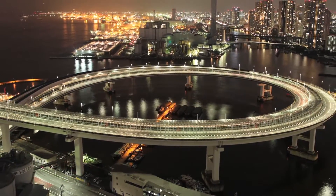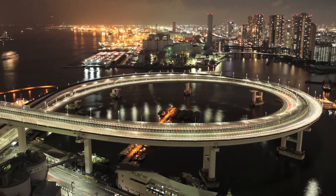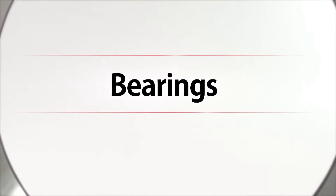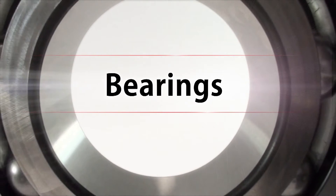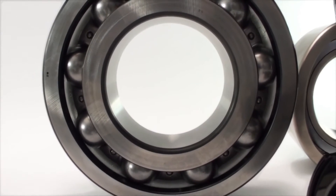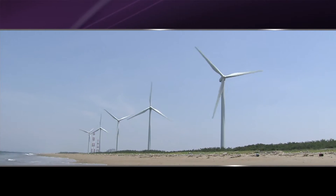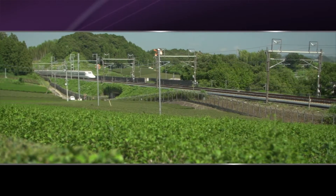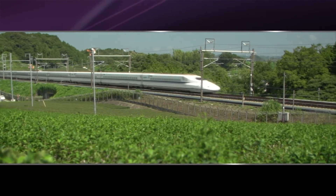Bearings are what support the powerful and smooth performance of everything that moves and rotates in this world. JTECT's bearings have not only supported all manufacturing industries in Japan, but have also significantly contributed to the development of global industries with its reliable and cutting-edge technologies.